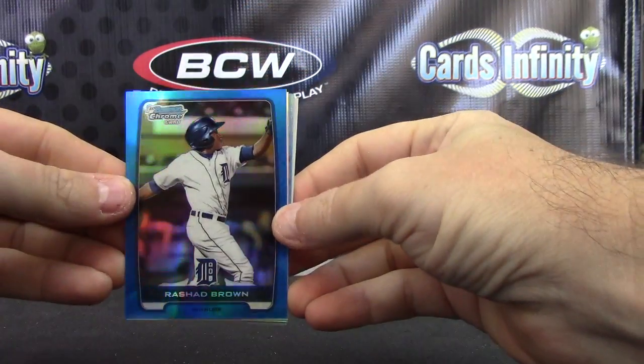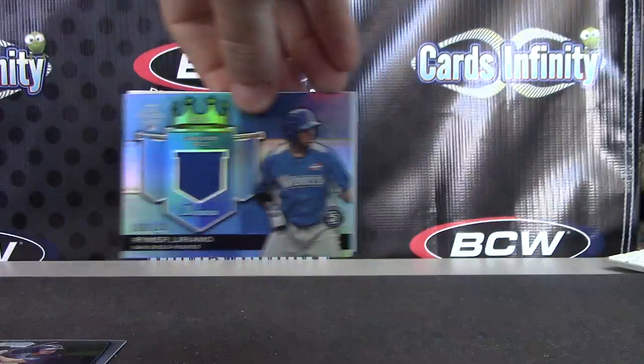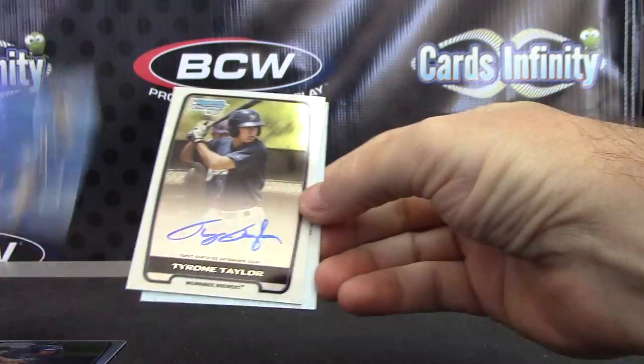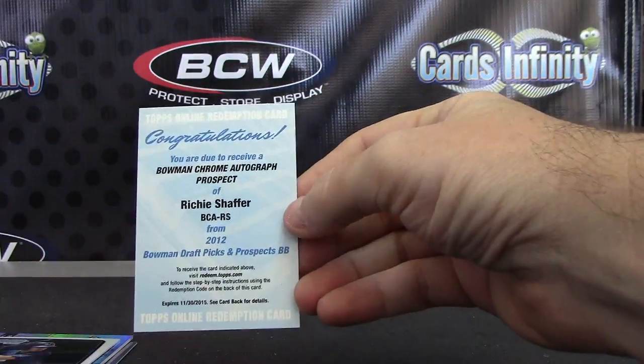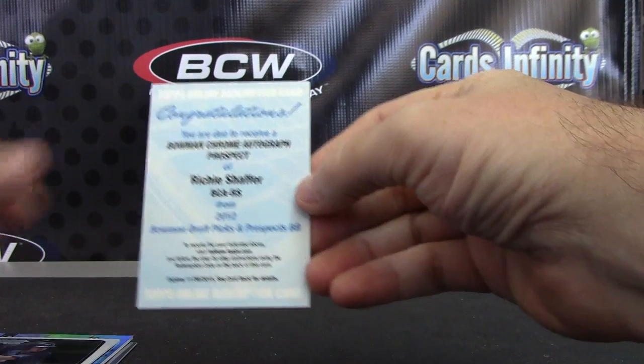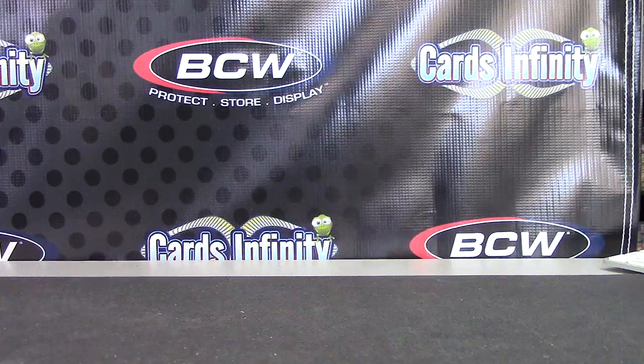Recap it real fast. Rashad Brown Blue, Tyrone Taylor Refractor version, Reimer Illyriano jersey, Tyrone Taylor regular version, and Richie Schaefer Prospect Autograph redemption. And that'll do it, Jimmy Baggs. I'll get it on the way with the others, man. See ya.